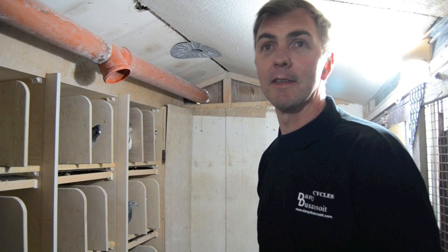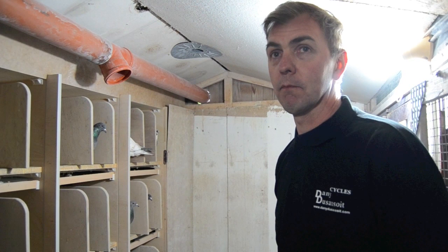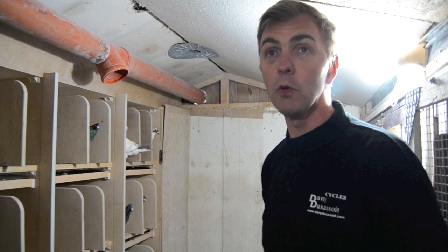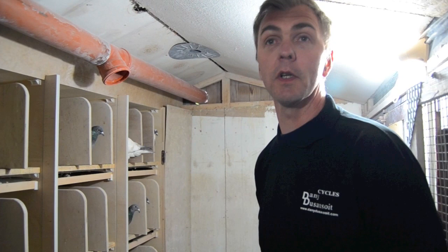Est-ce que ta carrière de cycliste te sert à quelque chose ? Oui, pour l'approche de la nourriture, mais il faut quand même avoir un sacré caractère pour s'imposer de tels efforts. Je pense que c'est ça qui fait la force de quelqu'un qui était sportif d'un assez haut niveau. C'est qu'il faut se surpasser tout le temps. Ce n'est pas moi, c'est pour les pigeons. Mais si je ne passe pas ce temps-là, je n'aurai pas les résultats que j'ai maintenant non plus.